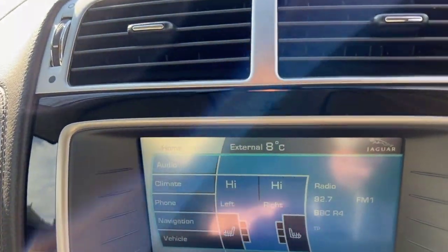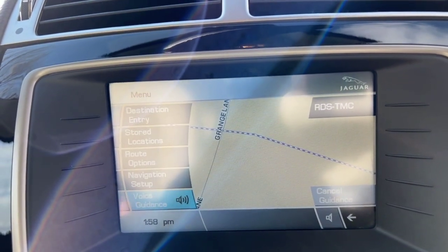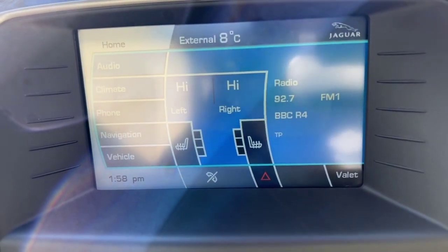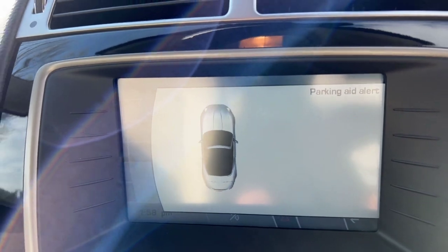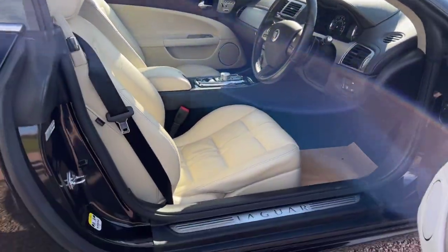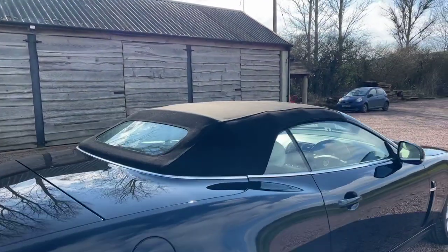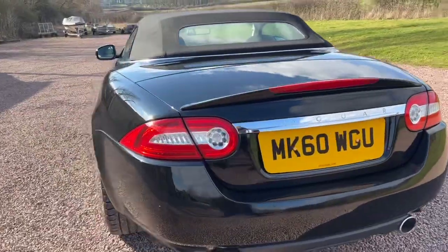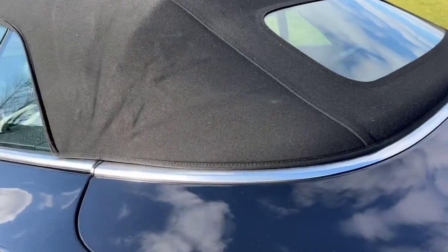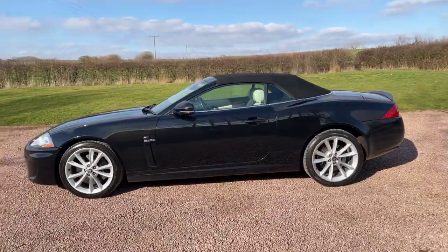Just to show you: satellite navigation, heated seats, Bluetooth, and park sensors. The mileage is 64,232 miles. The hood has a glass heated rear window and there are no nicks in the roof at all.